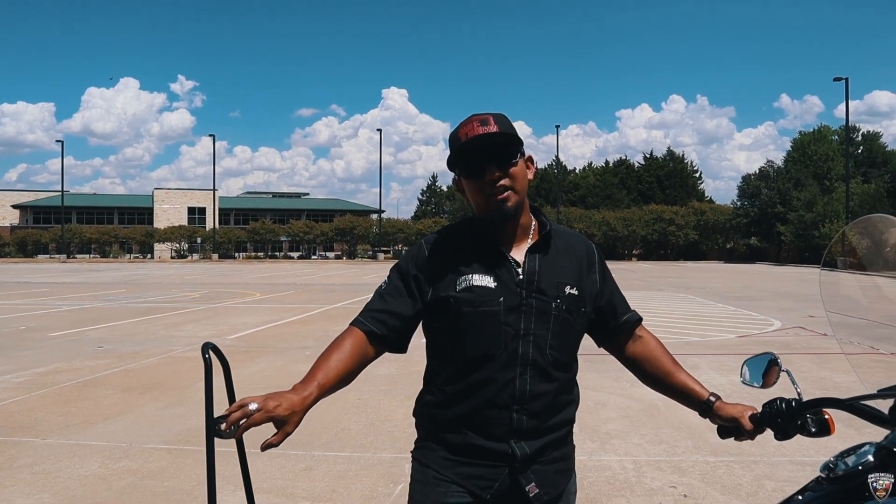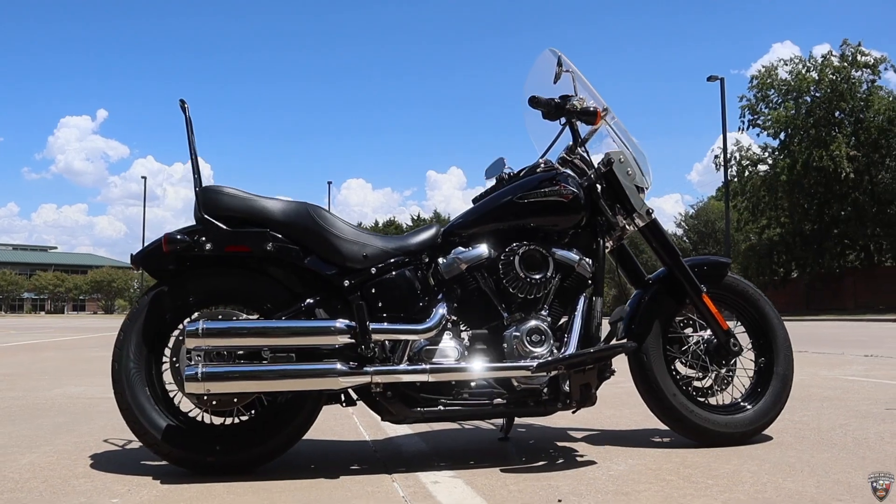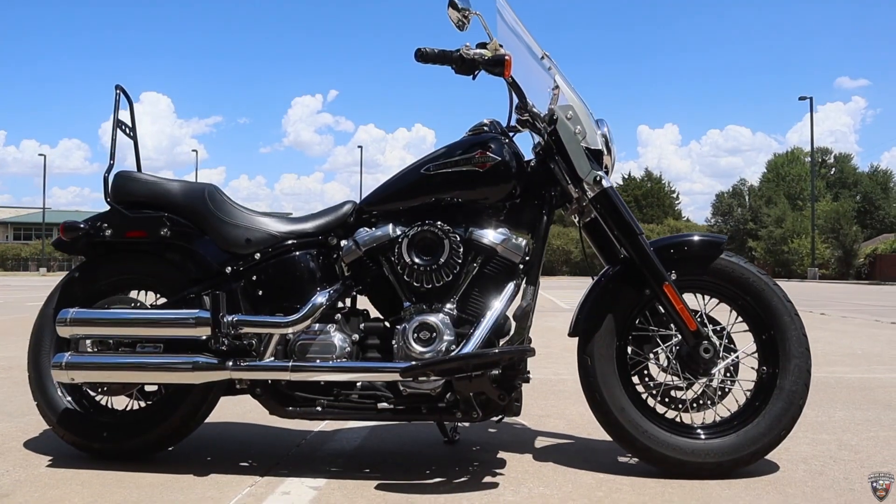Hey, this is Gamber with American Eagle Harley-Davidson here with your Kick-Ass Pre-Owned Bike of the Week. We've got a 2020 Softail Slim, got 9,620 miles on it.